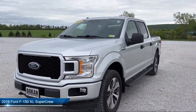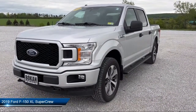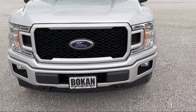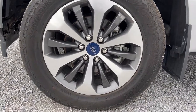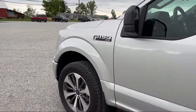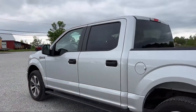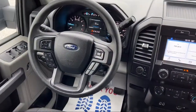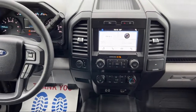It comes equipped with the STX Appearance Package, Exterior Parking Camera with Dynamic Hitch Assist, Rear Window Fixed Privacy Glass, XL Power Equipment Group, Bluetooth Smartphone Integration, 500-pound Payload Package, Power Glass Side View Mirrors with Black Skull Caps, Auto High Beam Headlamp Control, Electronic Stability Control, Speed Sensing Steering, and has less than 35,000 miles on the odometer.